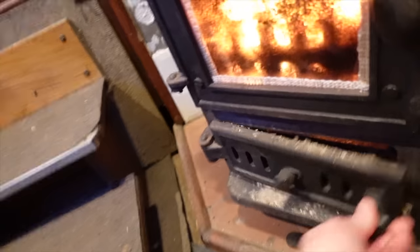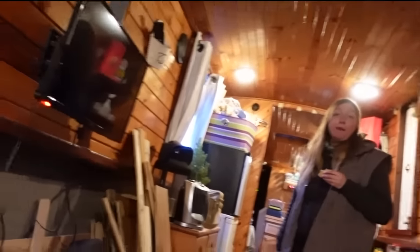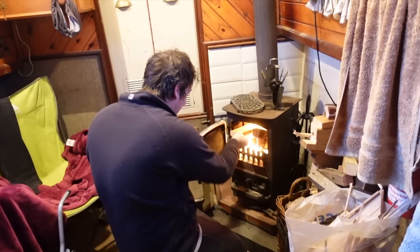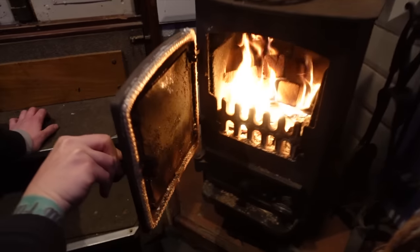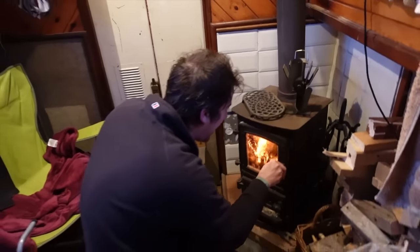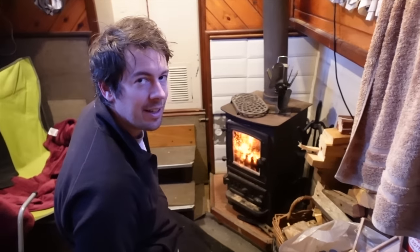Look at that blaze! Very impressed - but I laid the fire, just saying. Look at that go - blazing like none other. Done it again - constantly learning. First time ever lighting a fire without coal, just wood.